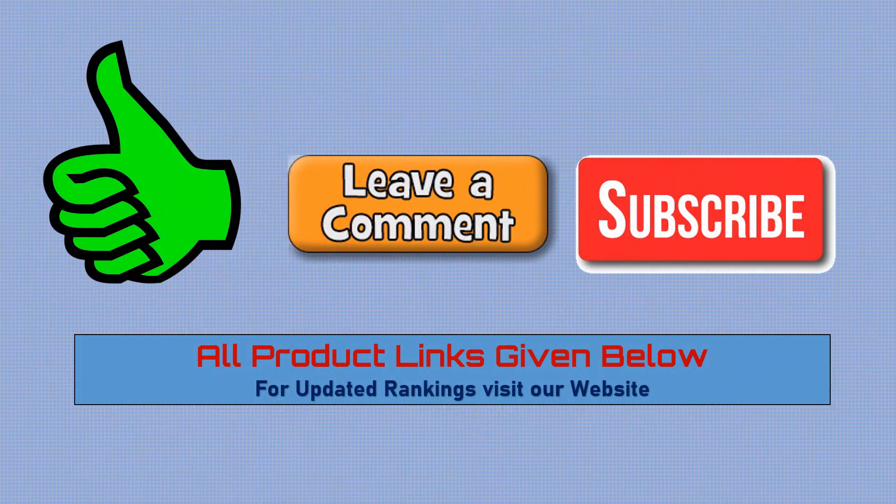Please like, comment and subscribe to our channel. All product links given below.